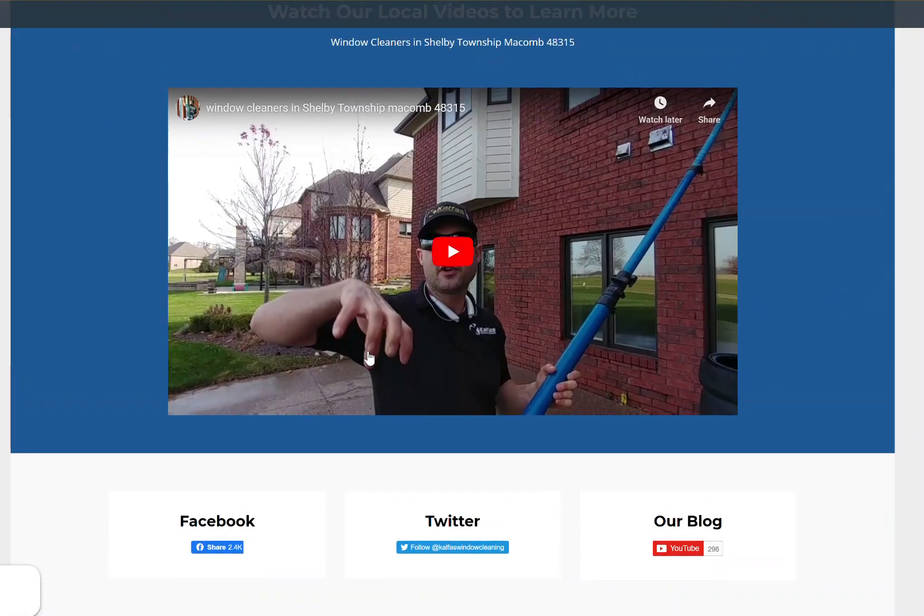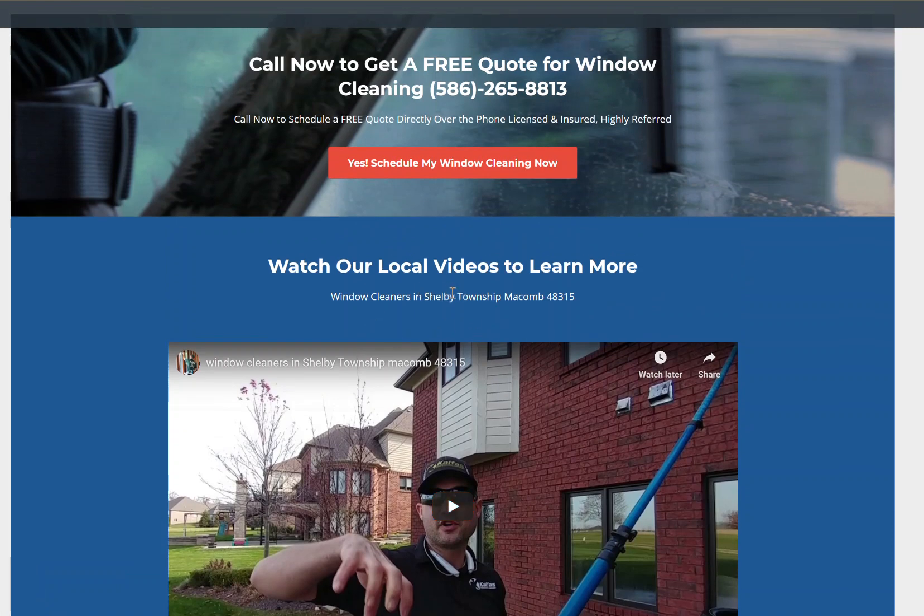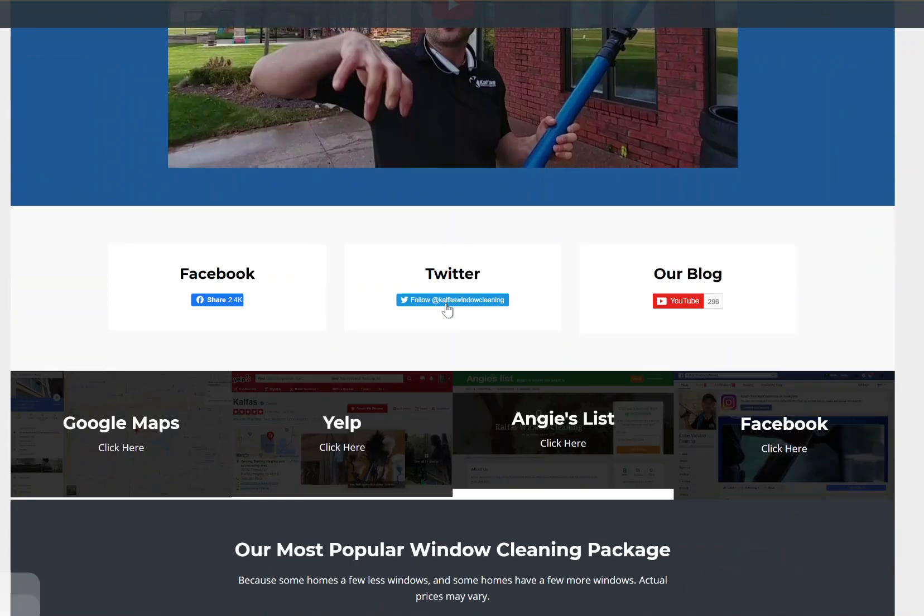Here's a video of me cleaning windows, talking about it to customers — and I'm putting 'window cleaners in Shelby Township, Macomb' — this is all search engine optimization stuff that we're doing here, because people would type that in. And that's another reason we pop up number one. Facebook, Twitter — here's a blog. Same links here. Here are all the packages. Now they know what they're going to pay for. And customers call usually ready to sign up and buy.